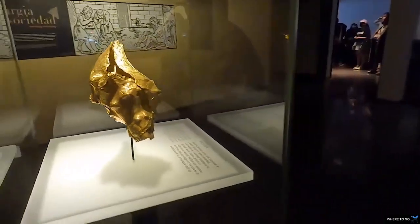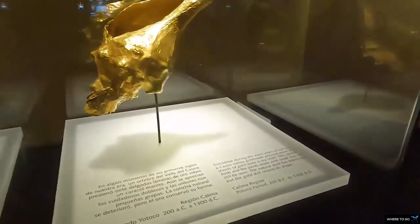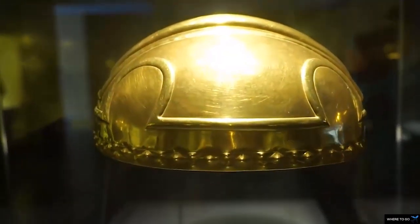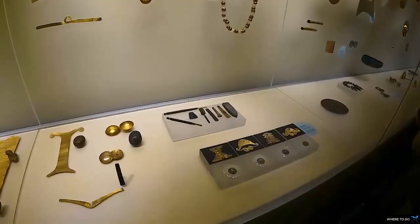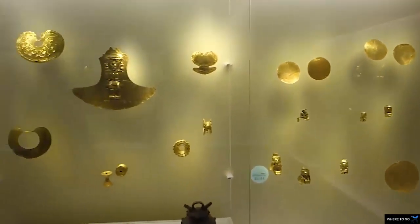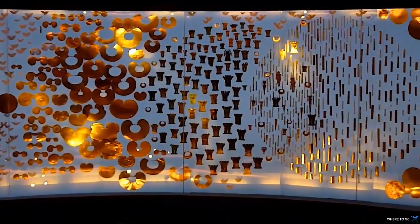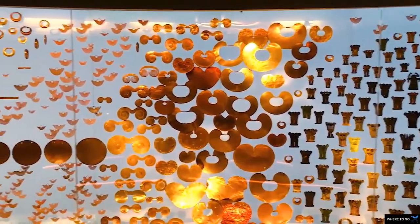The Gold Museum contains more than 55,000 pieces of gold and other materials from all of Colombia's major pre-Hispanic cultures. The Gold Museum is a huge part of the tourism industry in Bogota, Colombia, and for good reason. In fact, it receives around half a million guests per year. There is a huge collection of pre-Colombian archaeological treasure here.